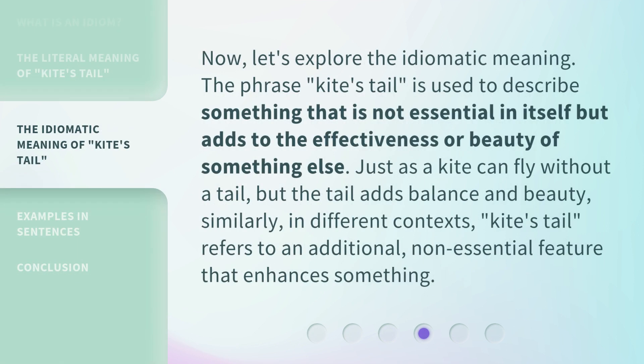Now let's explore the idiomatic meaning. The phrase 'kite's tail' is used to describe something that is not essential in itself but adds to the effectiveness or beauty of something else. Just as a kite can fly without a tail, but the tail adds balance and beauty. Similarly, in different contexts, 'kite's tail' refers to an additional, non-essential feature that enhances something.